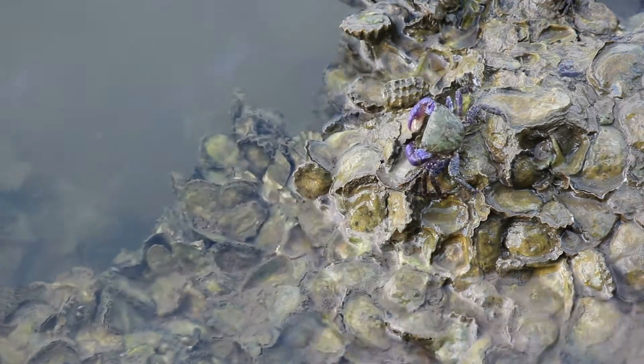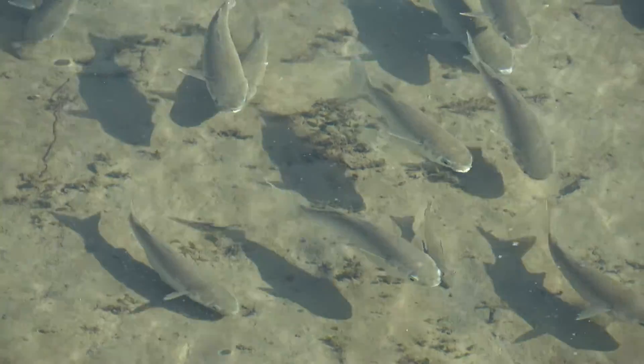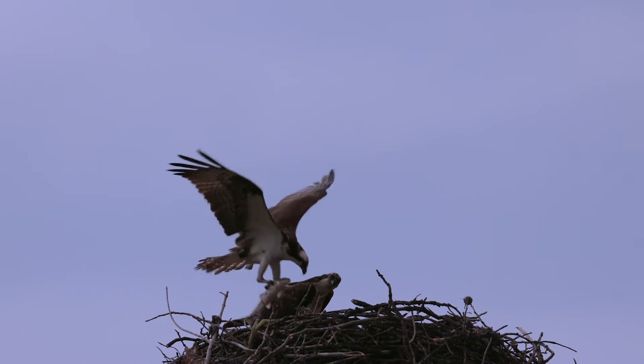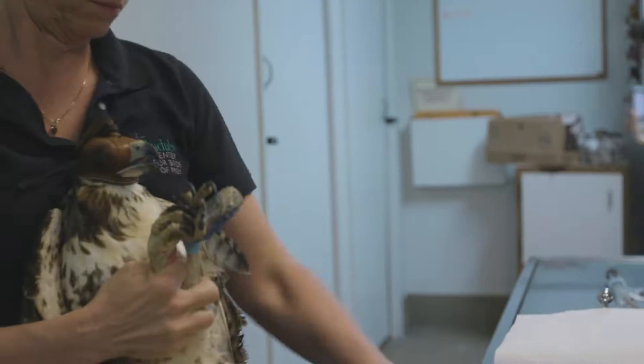The oysters can be taking in microplastics. Something like a juvenile fish is going to come along and eat the oyster. At some point, one of the beautiful osprey that we have is going to come along and nab that fish. So if there are microplastics anywhere in that fish, they will be consumed by the osprey.